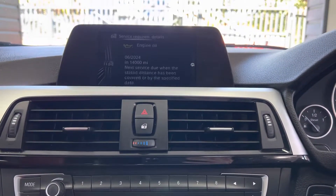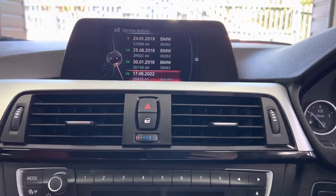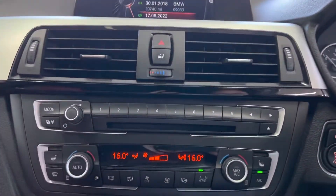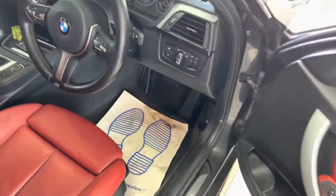The next service is not due for 14,000 miles and it has got service history — three with BMW — and we've just serviced the car in-house, so it's classed as serviced, good and ready to go. It also has dual automatic climate control with nice ice-cold air conditioning.